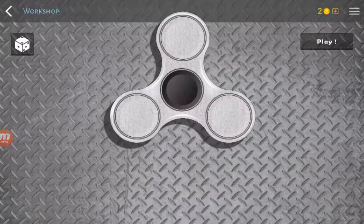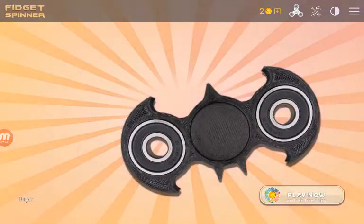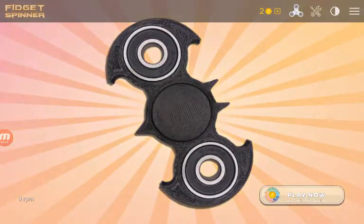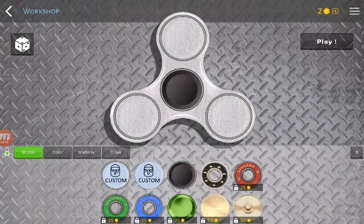So like I can just get like this, right? Then I can actually change the back of it. And yeah, then I can go into this. So like I can create a custom fidget spinner.